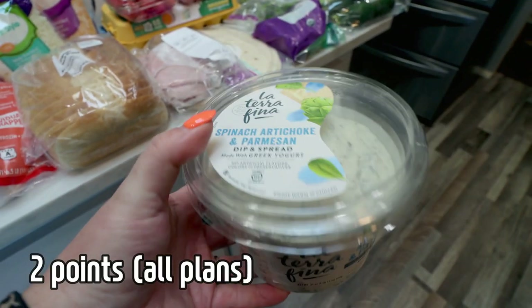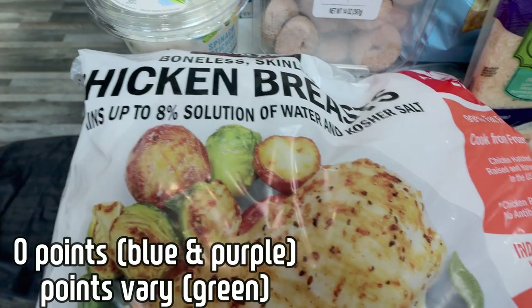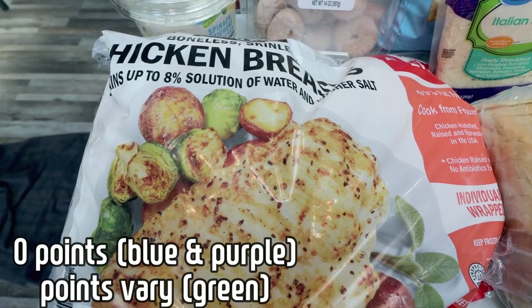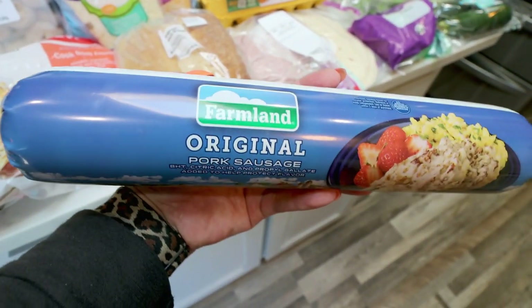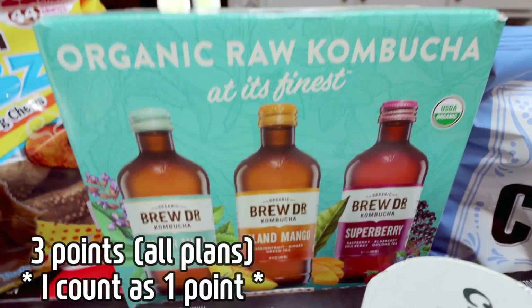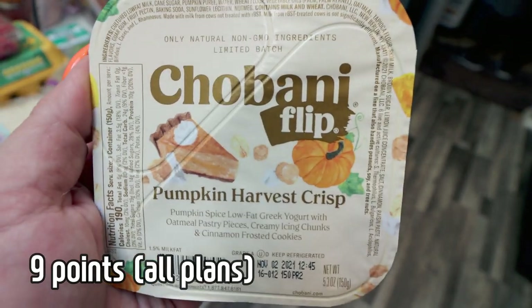This is our favorite dip ever and it is also currently on coupon at Costco — it is so, so delicious. I did a restock on my chicken breast because I'm just about out, and then Troy wants breakfast burritos for his lunches this week, so I picked up this big roll of pork sausage for those. Then I needed some kombucha so I just went ahead and grabbed them at Costco — I was hoping they would be on coupon but they were not — and then of course pumpkin spice season.